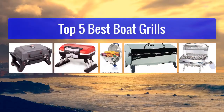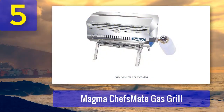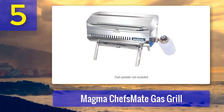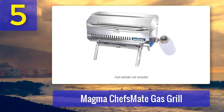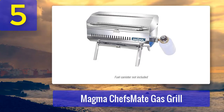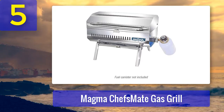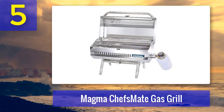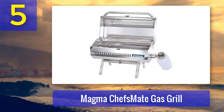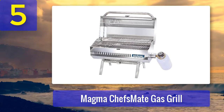Top 5 best boat grills. Number 5: Magma Chef's Mate Gas Grill. If you are a barbecue enthusiast and seek performance without compromises, you can't really overlook Magma's Chef's Mate. From the moment you grab the full-length handle, you realize this marine-grade stainless steel grill means business. The attention to detail is apparent throughout the whole unit, starting from the oversized lid that is perfectly balanced to stay open even in the roughest conditions.